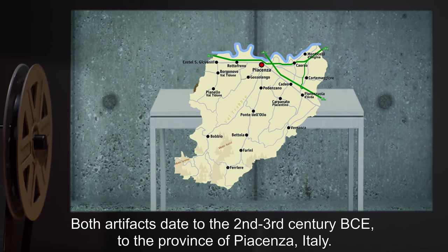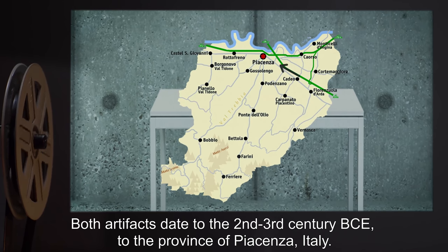Both artifacts date to the 2nd and 3rd century BCE, to the province of Piacenza, Italy.